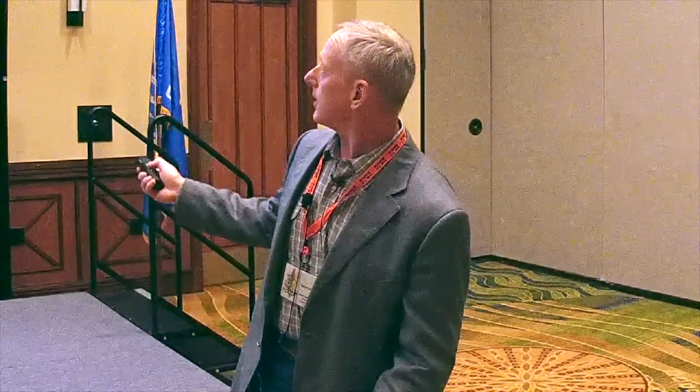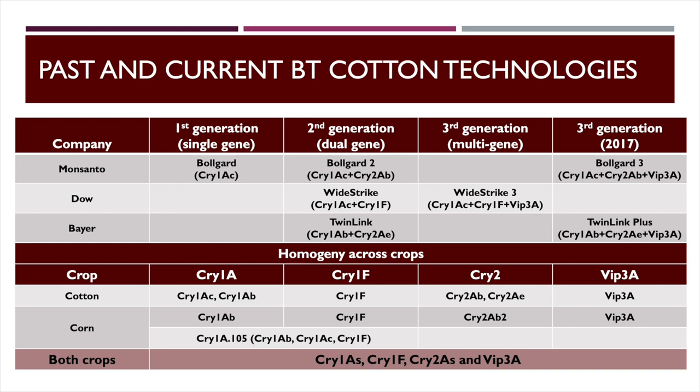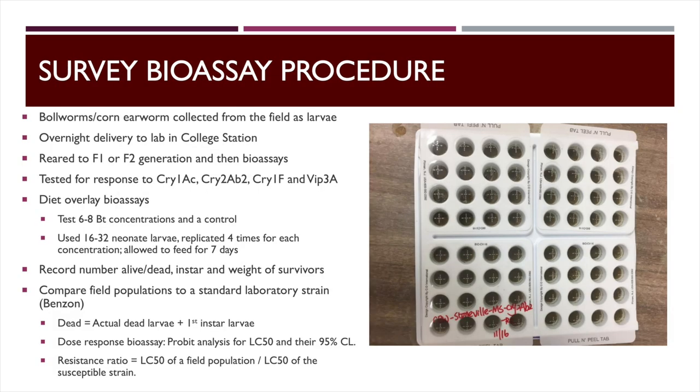This is essentially where we're at now with the three-gene cottons. All the companies are moving toward these triple-gene cottons. When looking at BT cotton, you're looking at the very same thing that's in corn, so what happens in corn is going to influence what we see in cotton. Across both crops, you're really looking at just four types of technologies: Cry1As, Cry1F, Cry2As, and VIP3A.